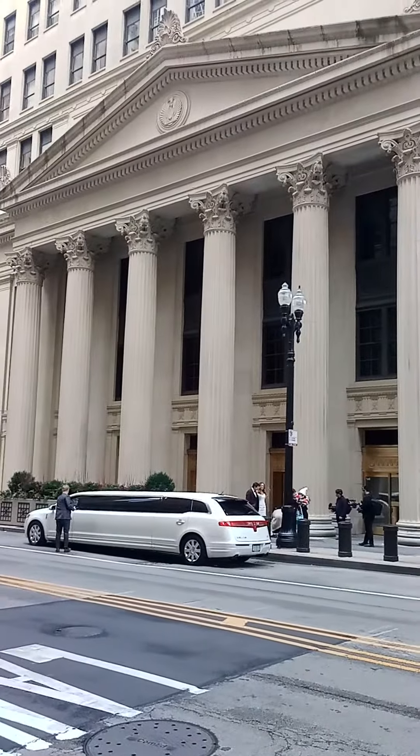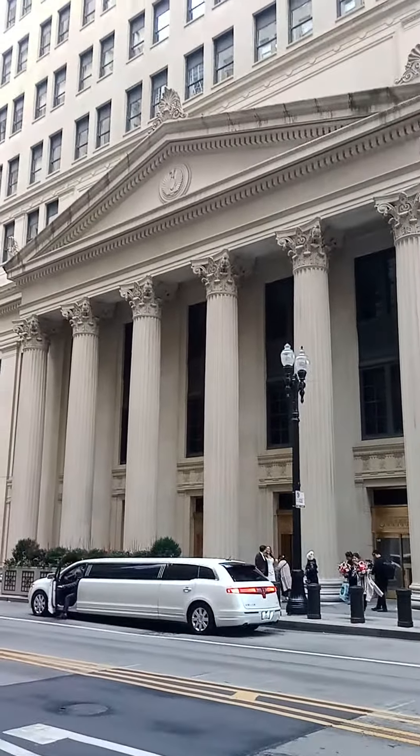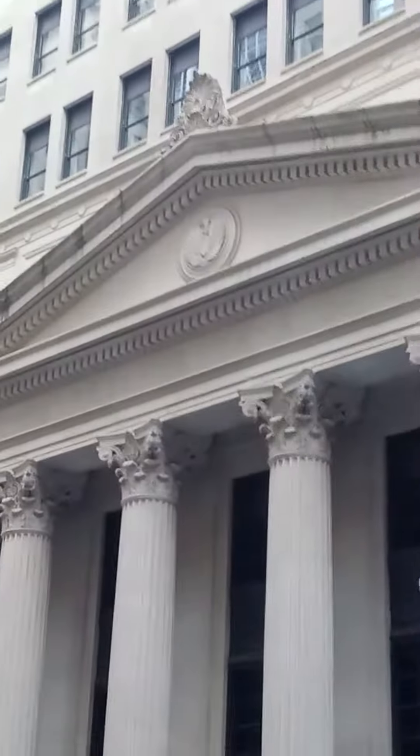Check out the nice columns in the front. Make sure y'all hit the like and subscribe button — the Federal Reserve Bank of Chicago.